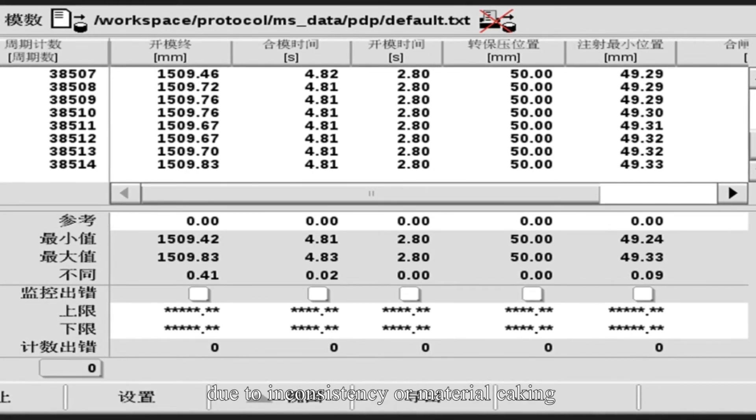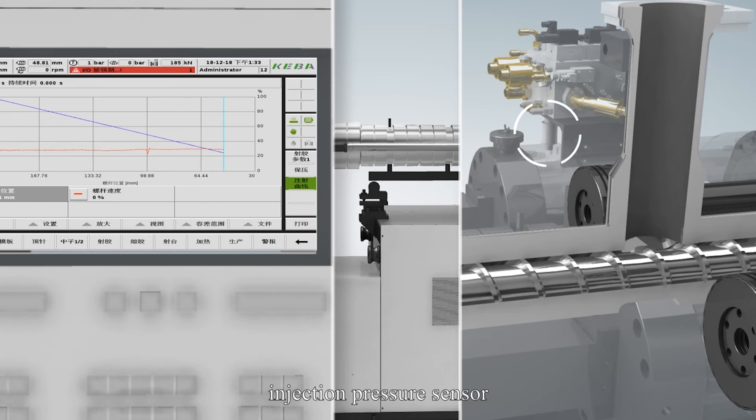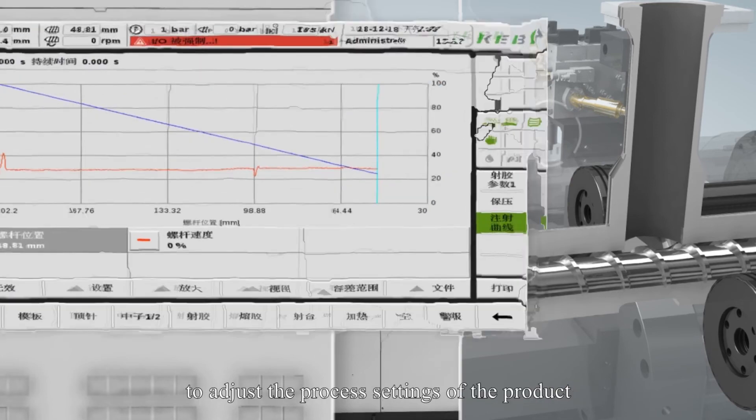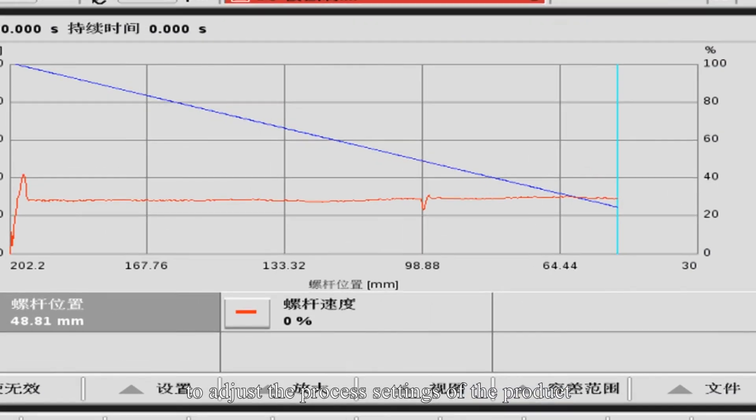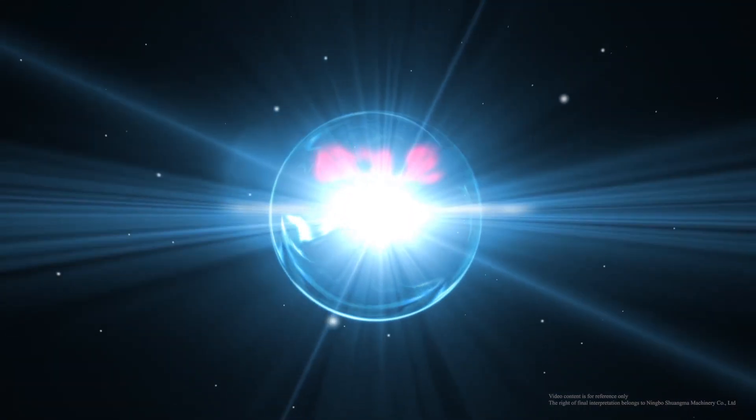This avoids low injection accuracy due to inconsistency or material kicking. The injection pressure sensor fits back the injection pressure simultaneously, and the injection curve makes it easier for the customer to adjust the process settings of the product, providing full visibility into the plastic melting process.